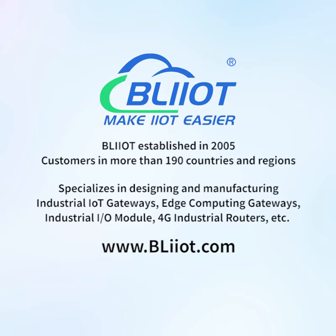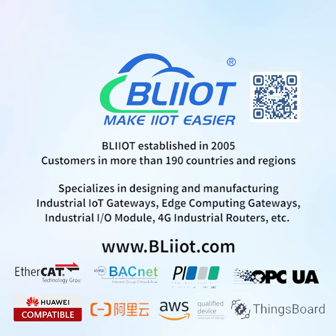BayLi Technology was established in 2005, with customers in more than 190 countries and regions. It specializes in designing and manufacturing industrial IoT gateways, edge computing gateways, industrial IO modules, and 4G industrial routers, making IoT and automation easier.